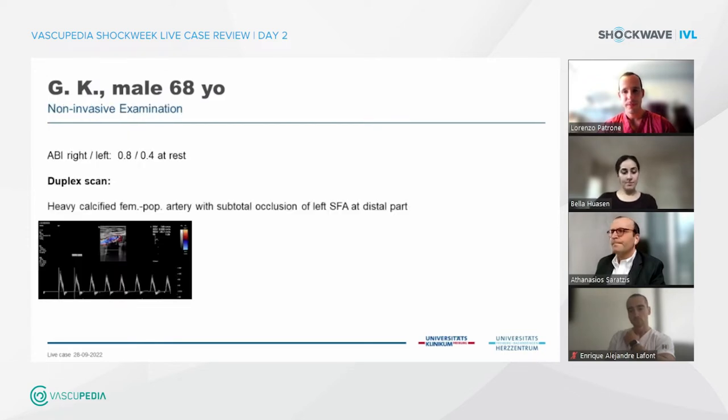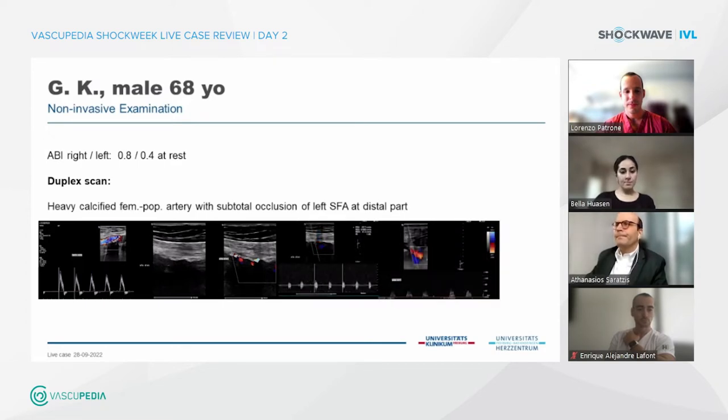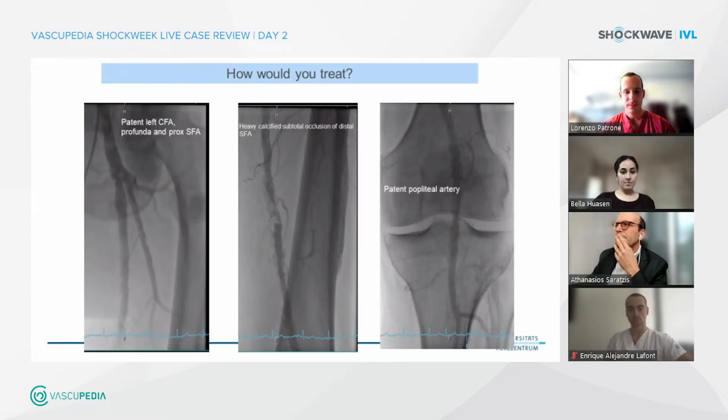The non-invasive examination showed the ABI at rest: right side 0.8, left side 0.4. The duplex scan showed a heavily calcified femoro-popliteal artery stenosis and a subtotal occlusion at the distal part of the SFA. As you can see in the duplex scan, there was a lot of calcium with a complete shadow. It wasn't possible to detect color, with only a very small flow of 20 to 30 centimeters per second. The popliteal artery is reperfused but with a monophasic flow profile.